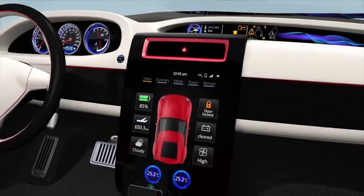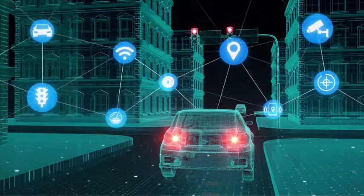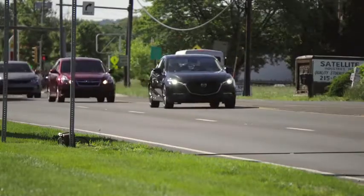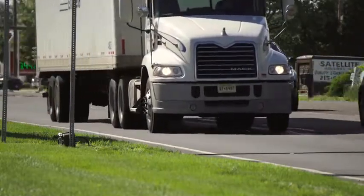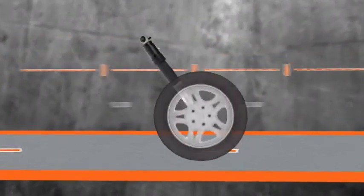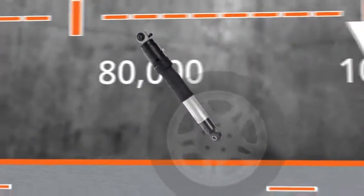When any new car technology rolls out, it's only a matter of time before cars featuring that technology start rolling into the repair shop. Take active air suspensions. As more and more car manufacturers add air suspensions to their vehicles to improve ride comfort, handling, and aerodynamics, it's only a matter of time before these systems start failing more and more often. The average age of failure for air suspensions is between 7 and 10 years, or about 80,000 to 100,000 miles.